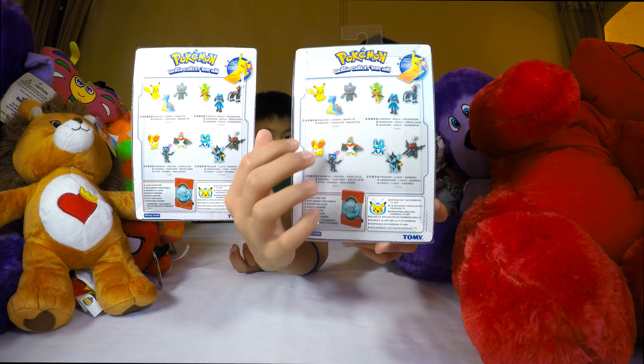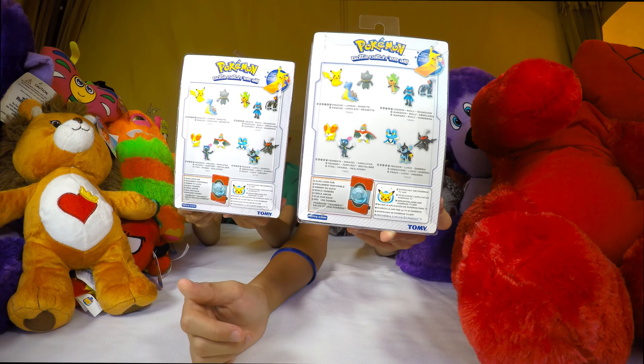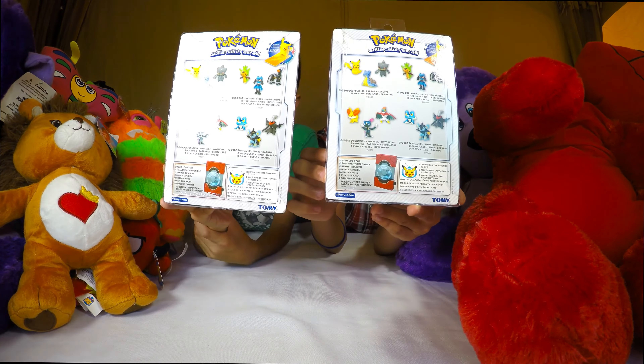The ones I got right now are Froakie, Luxio, and Darkrai. I got Pikachu, Lapras, and Banette. Show yours a little bit close to the camera. I think it's Banette - these are really nice boxes by the way.